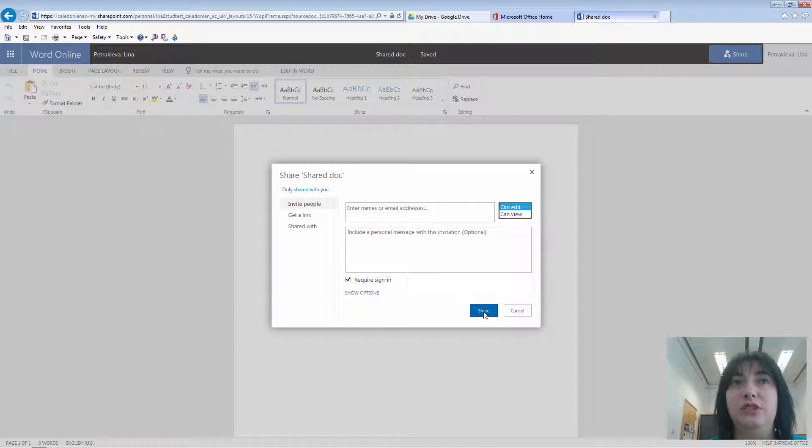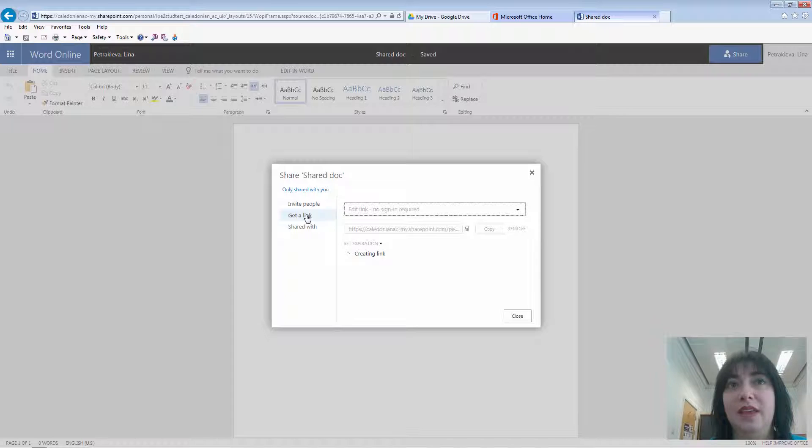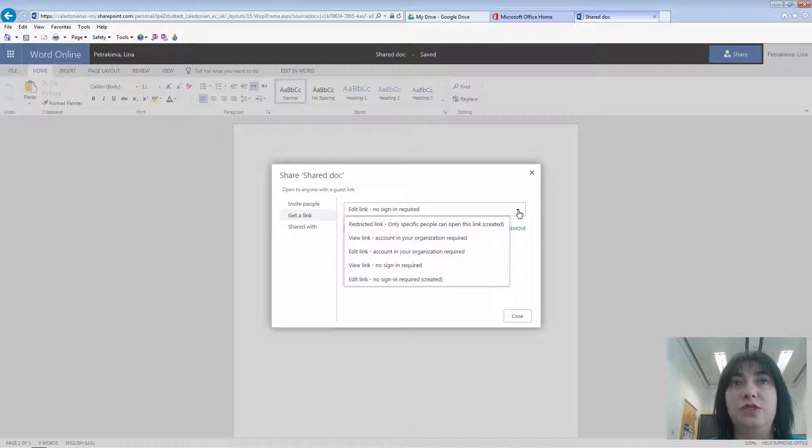By clicking Share, you send that invitation and they will get access. If you want to create an open document where everyone can access it, instead of inviting people you just use the option to get a link. It will create a link and all you need to do is share it, and everyone who has that link will be able to access. Again, you can specify different access levels: no sign-in required so anyone can open it and start editing, restricted to accounts in your organization, or View only.